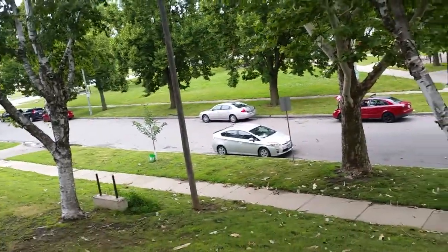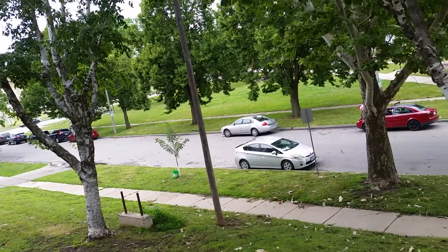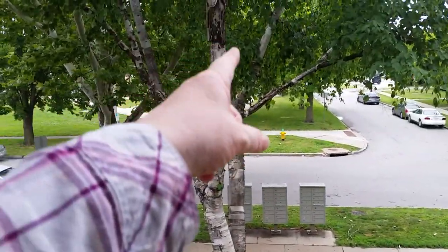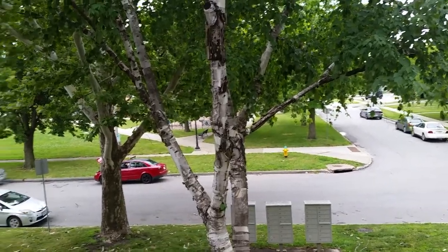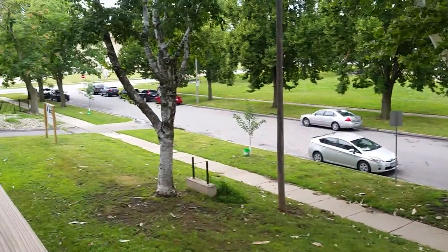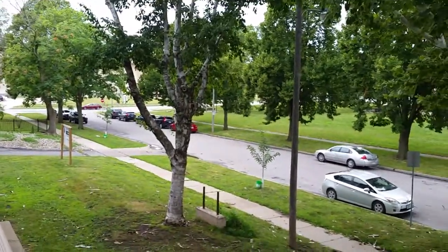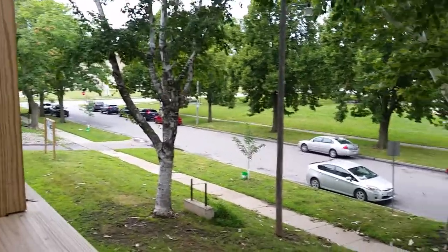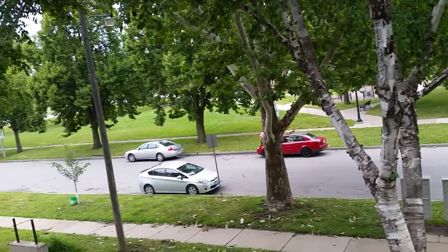There are branches down — smaller ones — but nothing like the 2020 derecho. That one dropped a big chunk of that sycamore down on top of the mailboxes. Here we didn't get it so bad. Some of my friends had a tree fall right on top of their garden, so her garden is pretty much toast.